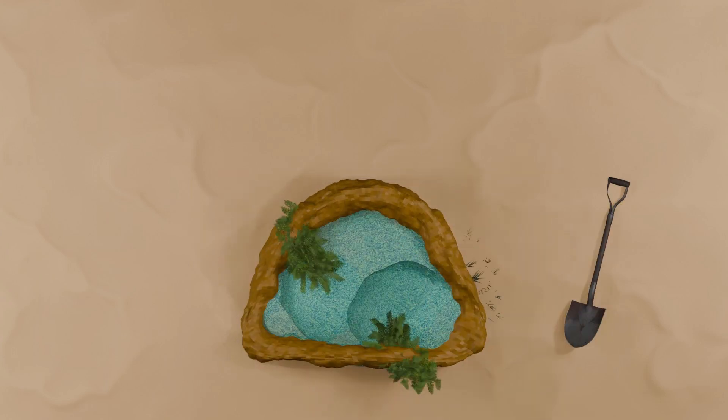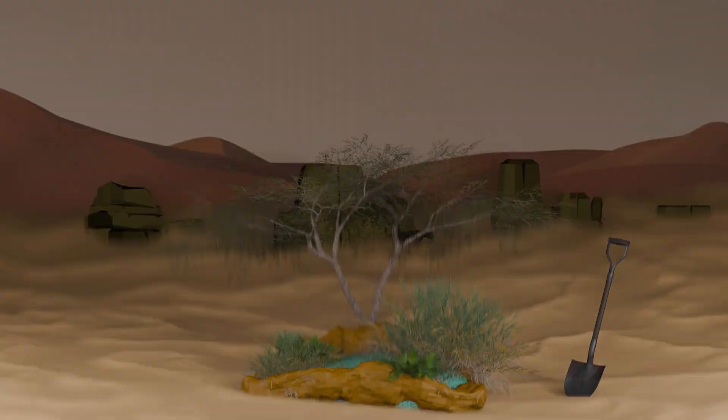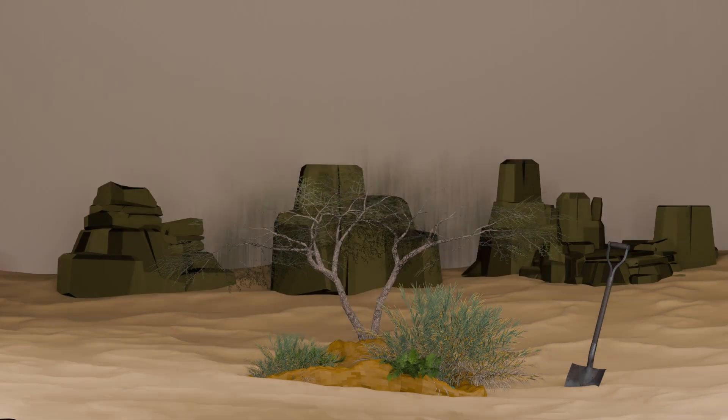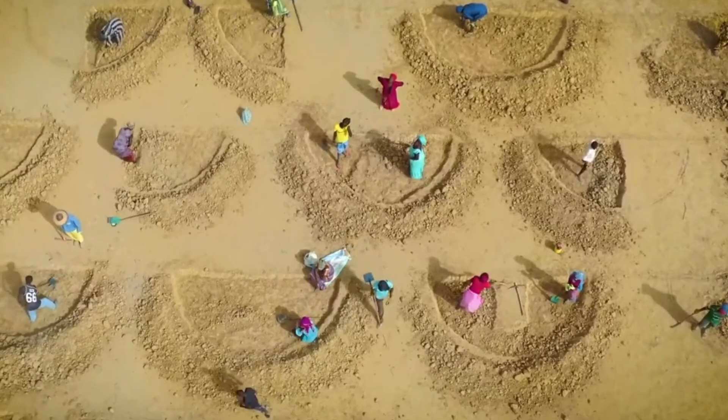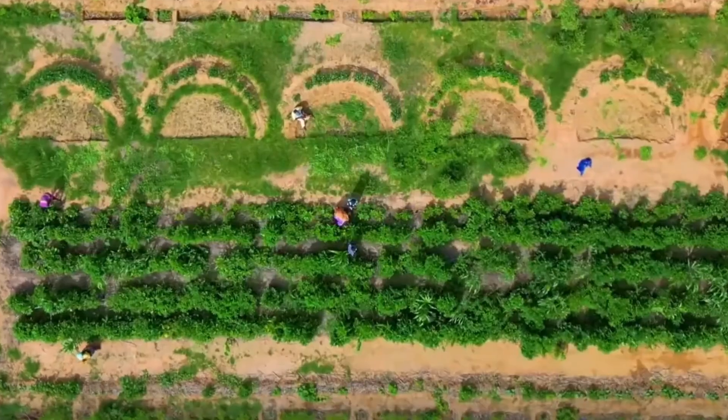These semicircles were the key to holding back one of the most destructive forces on earth. And not only that, they're bringing food and jobs back to Africa at a pace that the continent has never seen before.